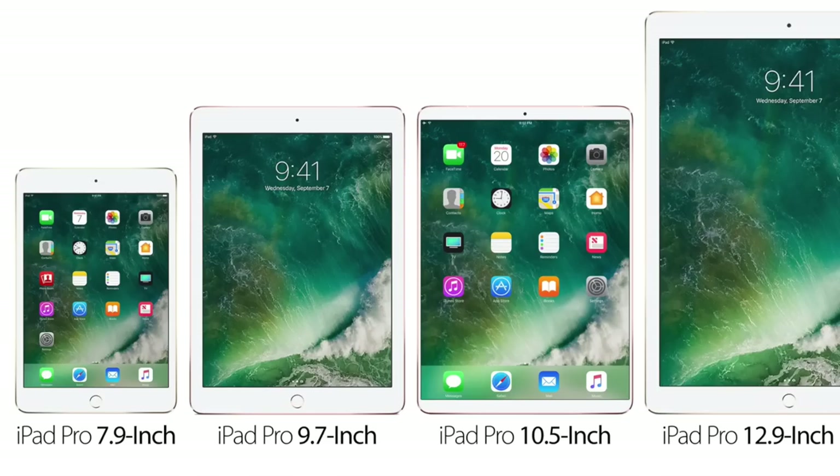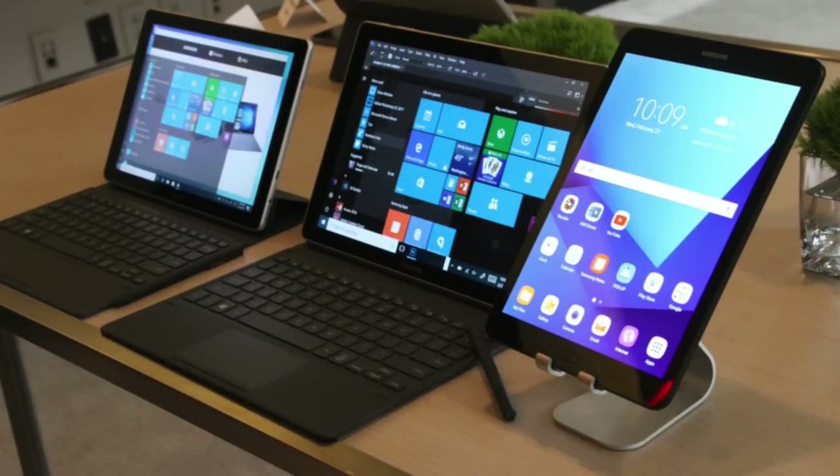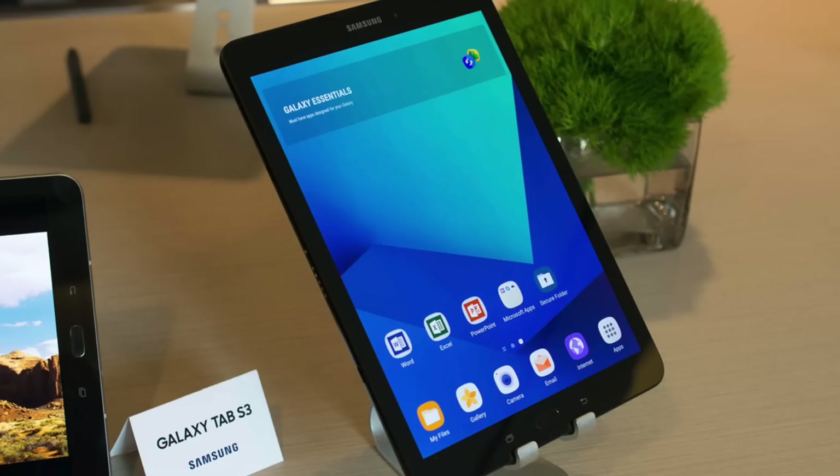As it is iPad month for Apple, Samsung also decided to step up their game in terms of the tablets and detachables market, because we can't let that declining industry have no competition. Yesterday, Samsung unveiled the iPad by Samsung.